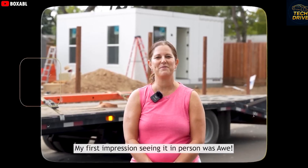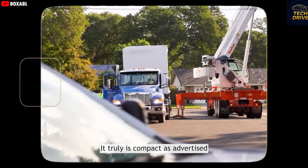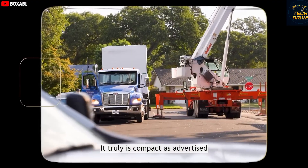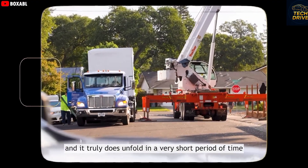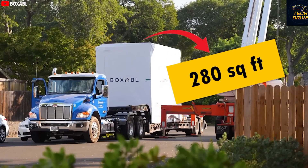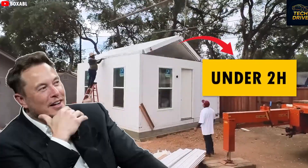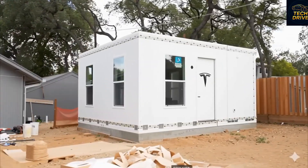My first impression seeing it in person was pure awe. It's not just talk — it truly is as compact as advertised, and it unfolds in an unbelievably short time. Tesla has officially started delivering its first 280-square-foot tiny houses to customers, and just like Elon Musk promised, each one arrives fully assembled and ready to go in under two hours.